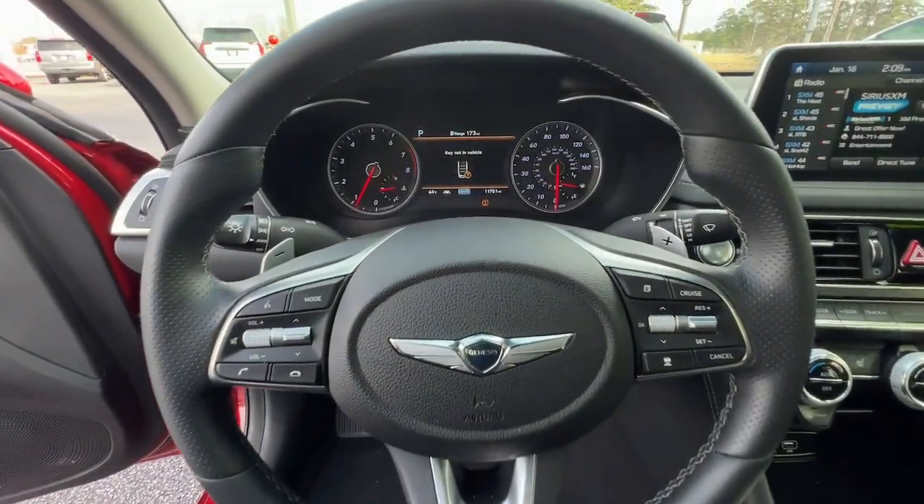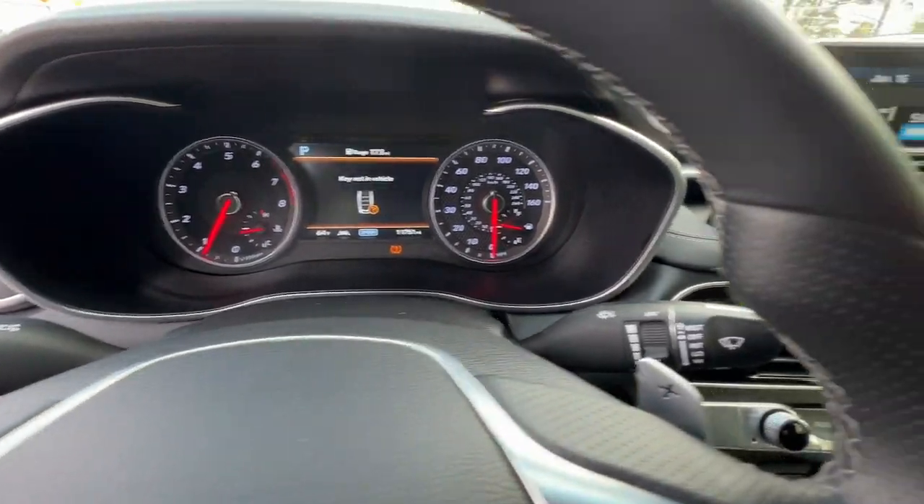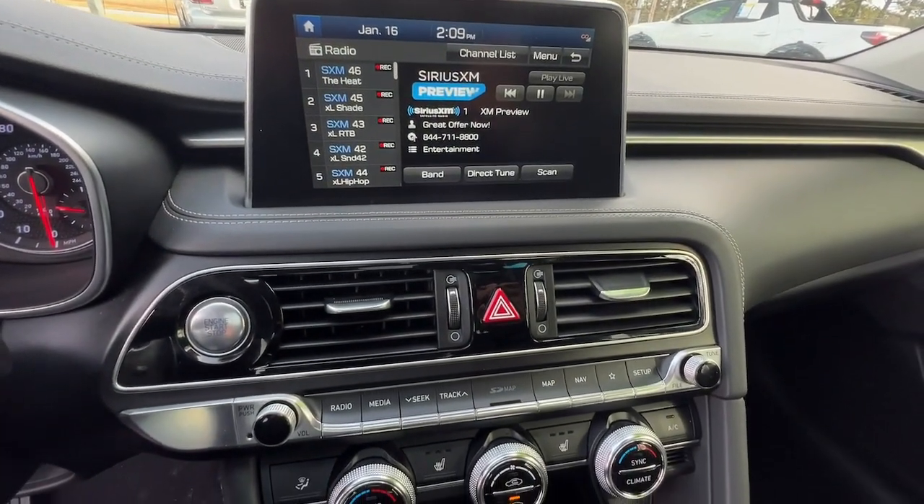Feel the thrill of being at the top of your game in this exceptional Genesis G70. Treat yourself to a test drive today. Our staff will toss you the keys and give you an outstanding experience.